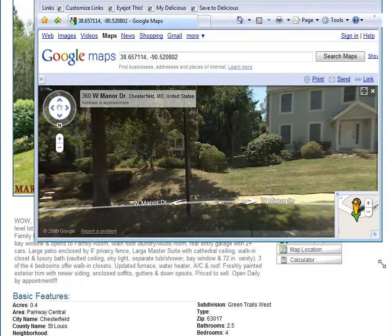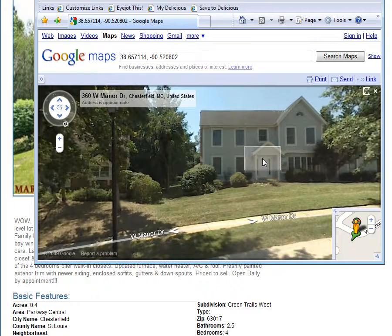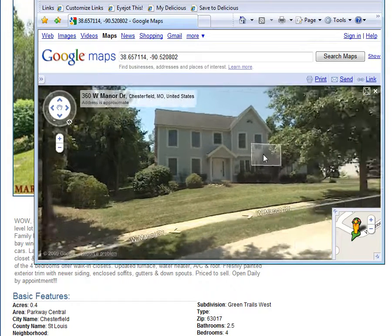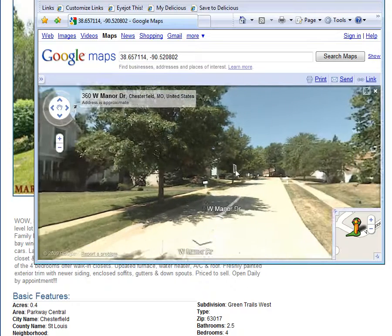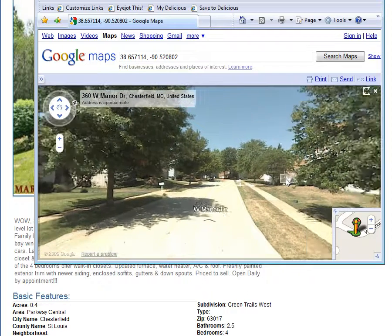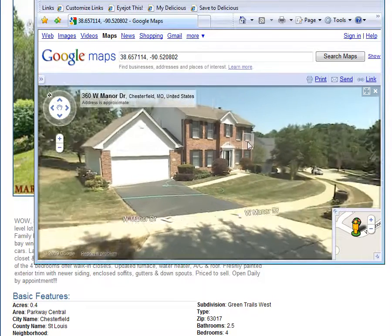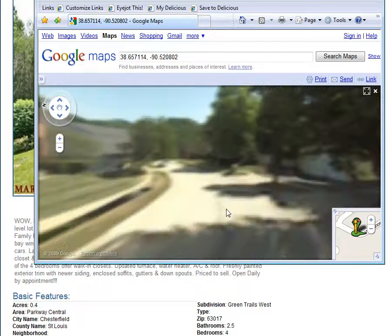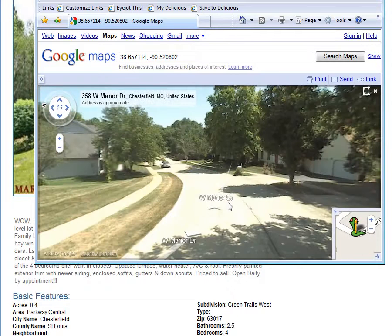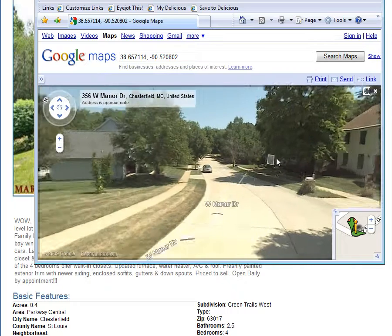I'm going to go ahead and enlarge our window a little bit here. And you can literally — there's the house right there, it's for sale. And you can take a look at the neighbors, make sure you're not located next to a 7-Eleven or a McDonald's or commercial property. And you can literally take a look around the neighborhood like this. And if you desire, you can even go farther down the street just by clicking the little arrows. It's truly amazing and a great tool to use.